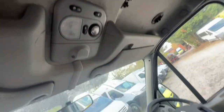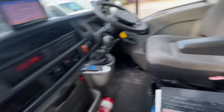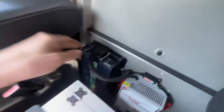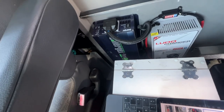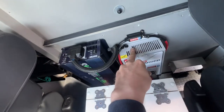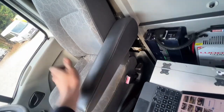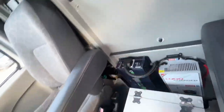We've got an inverter here — that's a pure sine wave 1000-watt unit, not a great deal of power but it's still an inverter. There's also a battery charger to charge the rear leisure batteries, which requires you to hook up on the side, drawing in 240V power and converting it to 12V to charge the batteries in the back.